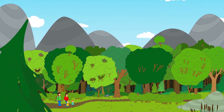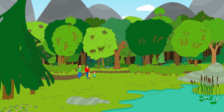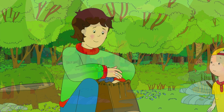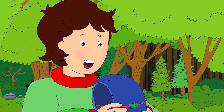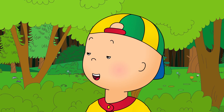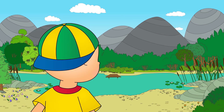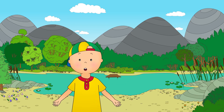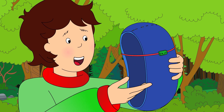It was summer vacation, so Mommy and Daddy had taken Caillou and Rosie camping in the forest. Daddy had found them a beautiful spot, right next to a lake. Here we are! Can I help? Sure, Caillou. With your help, we'll have the tent up in no time. Caillou was very excited. He really wanted to go and splash around in the lake. Can we go and play in it? Soon, Caillou. First we need to put our tent up.